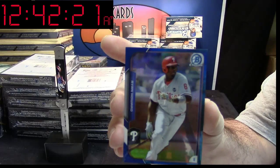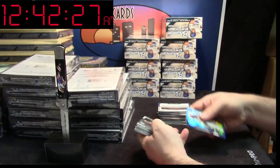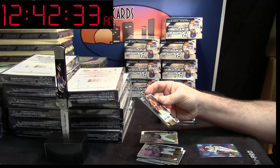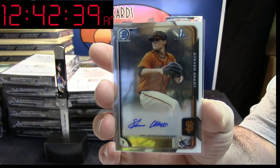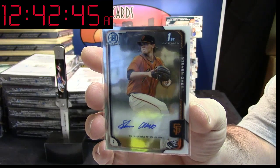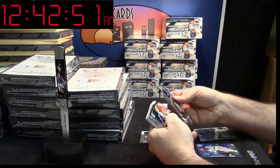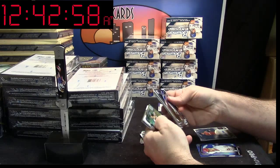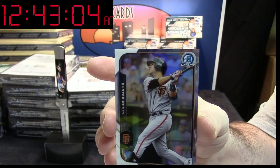Ryan Howard, 078/150 Blue Refractor for the Phillies. Alright, so we're starting off colorful. Then we are starting off our autos on the west coast — San Francisco Giants. Steven Okert Base Auto for the Giants. Robert Stevenson Mini for the Reds. Buster Posey Refractor, 370/499 for the Giants.